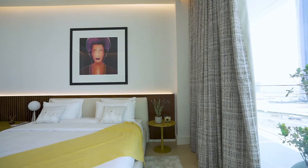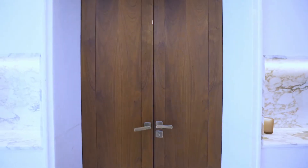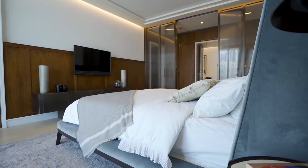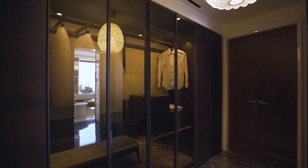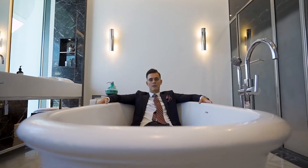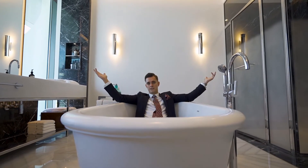With four ensuite bedrooms, including this stunning master, these large windows give plenty of natural light, and the freestanding tub takes center stage.